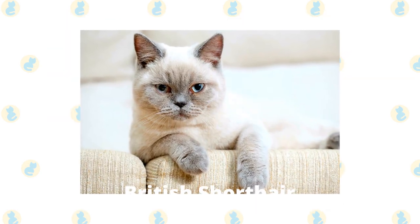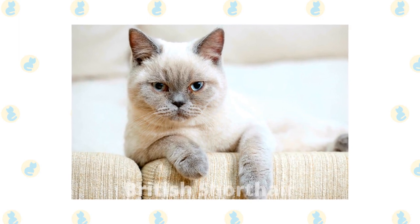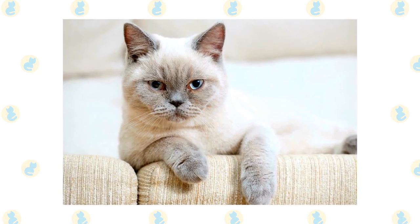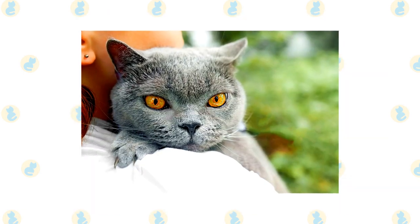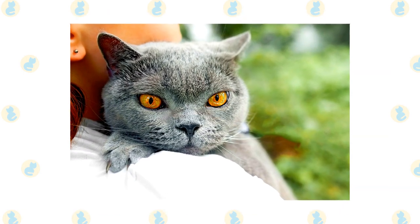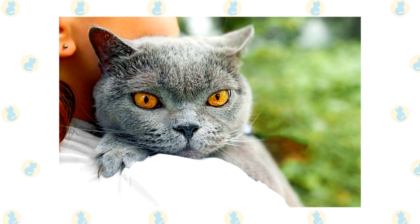British Shorthair. The British Shorthair is a purebred version of the British domestic cat. It's good-natured with a calm disposition and a round head. It's dignified and not as active as other breeds, making it perfect for older adults, and it doesn't like it when you carry it.